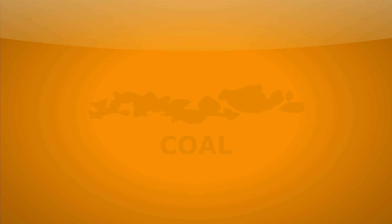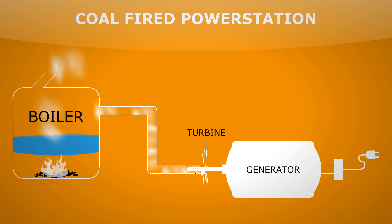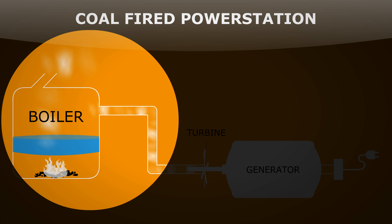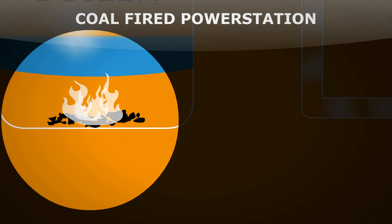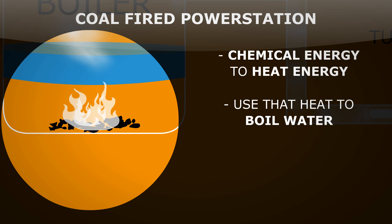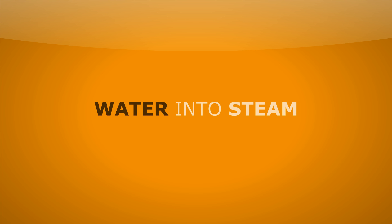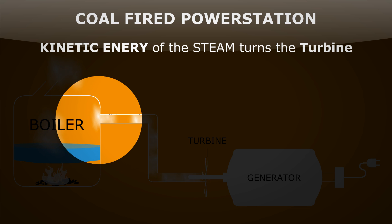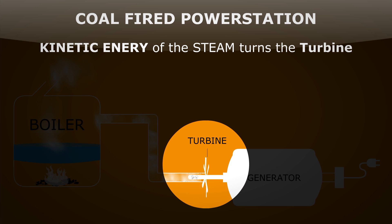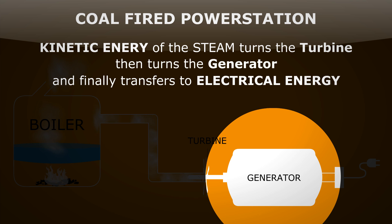Let's look at the non-renewables first. These will one day all run out. Here's a coal fired power station. On the left we see a boiler — this is where we burn the coal, transferring its chemical energy to heat energy. We then use that heat to boil water and turn it into steam. The kinetic energy of this steam then turns a turbine, and the kinetic energy of the turbine then turns a generator, which transfers the kinetic energy into electrical energy.